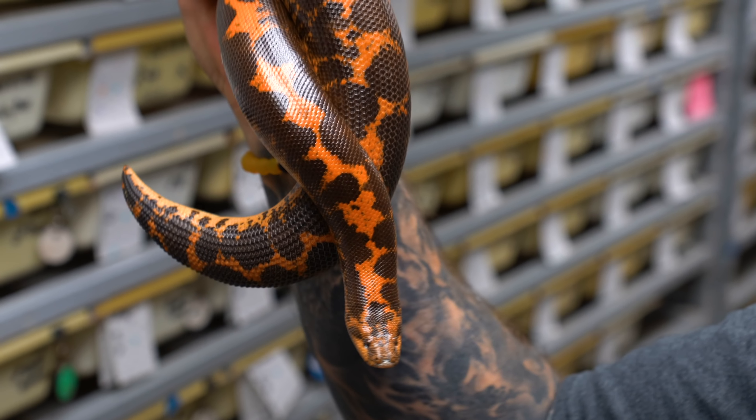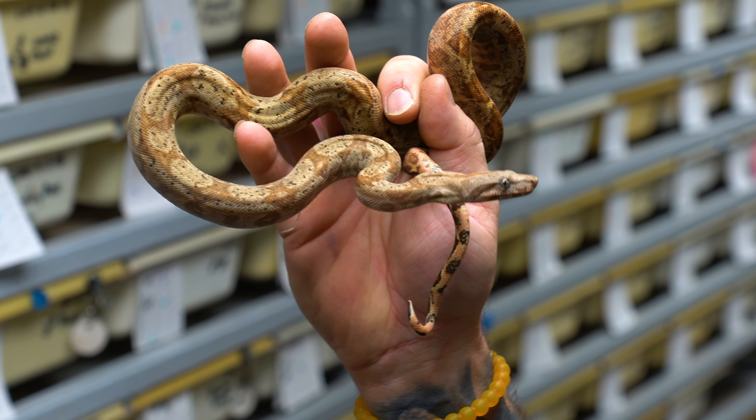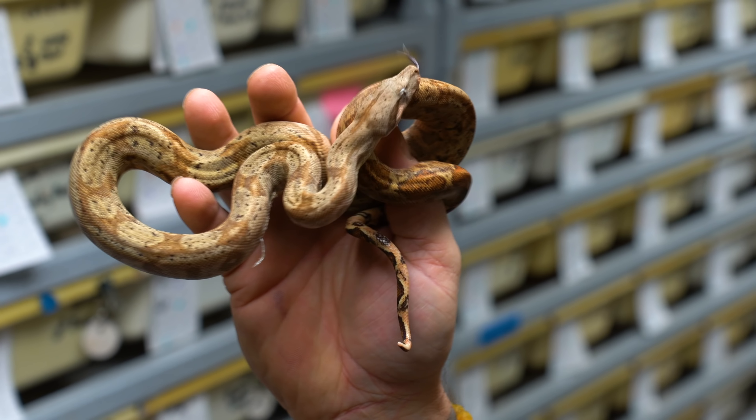141st species would be the rough-scale sand boas. 142 would be Kenyan sand boas — a live-bearing boa that can have up to 35 or 40 babies; these things are awesome. And guys, if I'm not mistaken, this may be the last species — 143, the Hog Island boa. Yes, another boa, but a subspecies — so cool. So I'm going to look around really quick, but I think that might be it at 143 species here at BHB and the Reptarium.